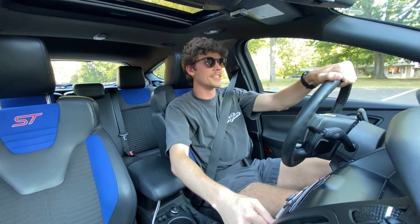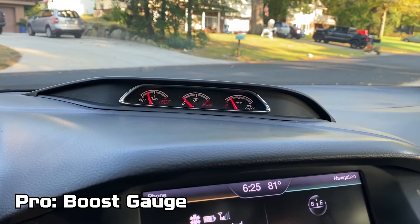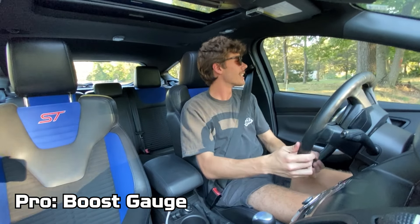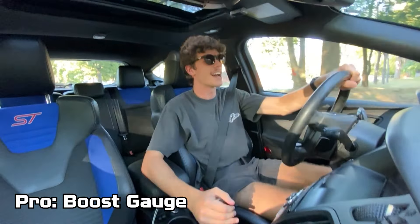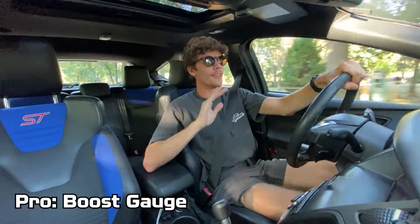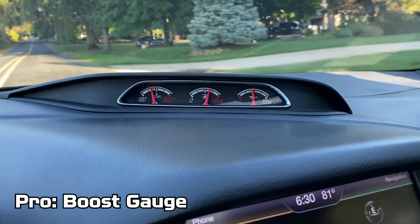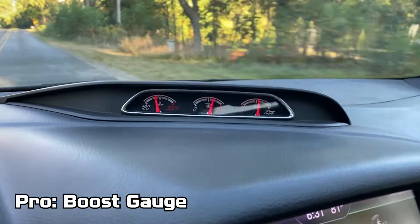Another pro is that it has a really cool boost gauge. This car is definitely aimed at a younger car enthusiast buyer, and I absolutely fall into that crowd. When I'm giving it the beans, I love to see that boost gauge in the middle go up when I accelerate and come back down as I get off the throttle. It is really cool. As tacky as some people may think it looks, I think it's pretty cool.